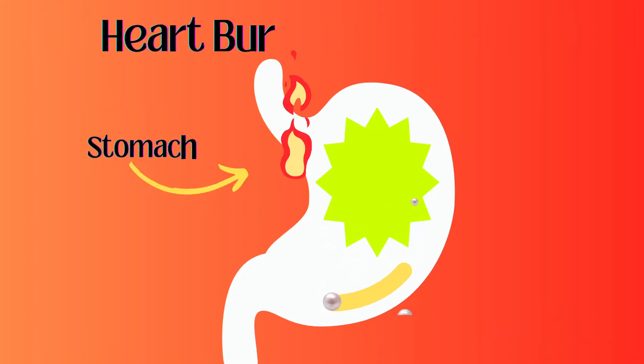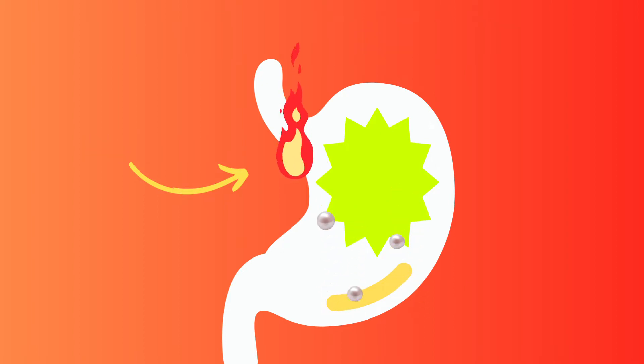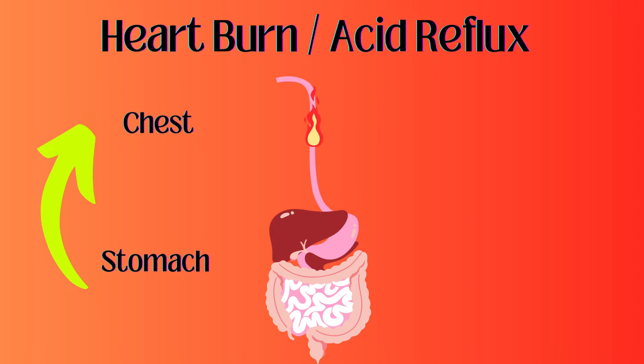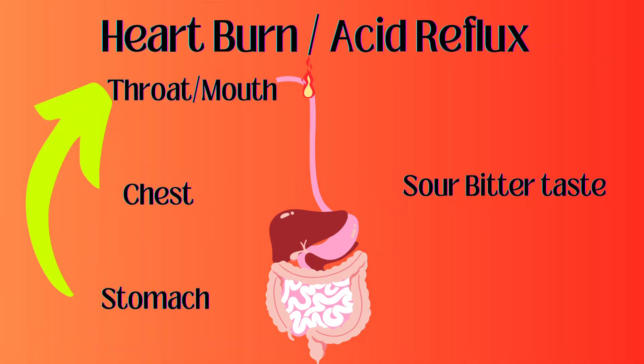The main symptom of GERD is heartburn and acid reflux. When stomach acid backs up into the esophagus, it causes burning in the stomach, leading to a burning sensation in the middle of the chest and rising burning pain reaching the mouth, leaving a sore, bitter taste.